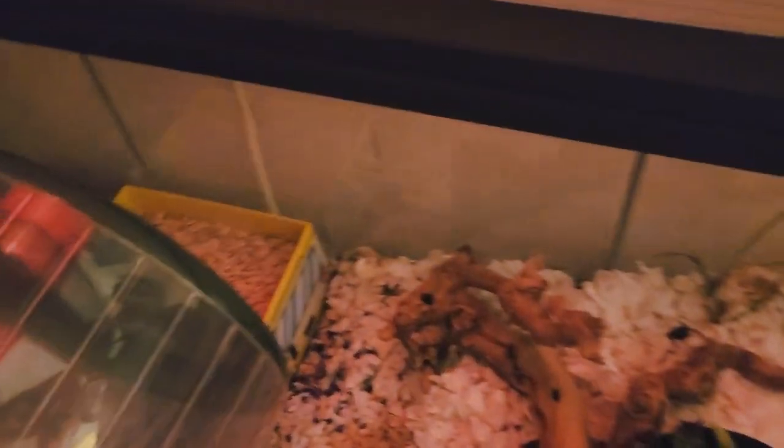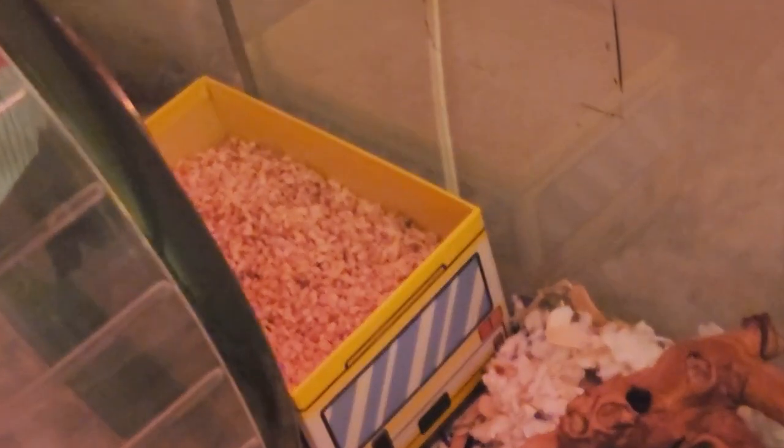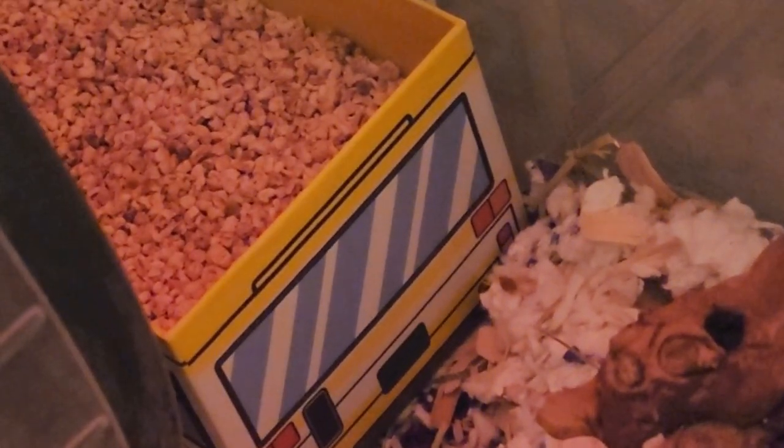So I got for my hamster some corn on the cob bedding and this cute little school bus box. Let me see if I can zoom in. This is the school bus box, and this is the corn on the cob bedding.